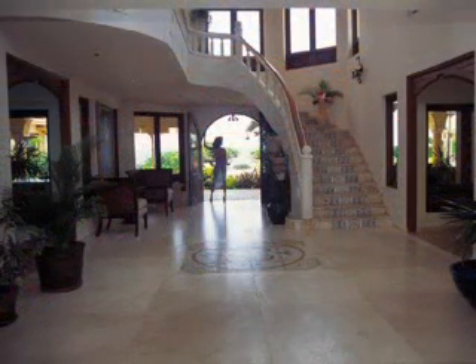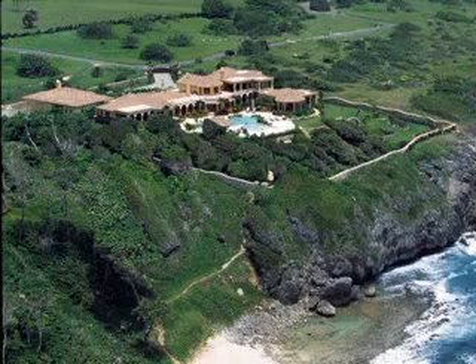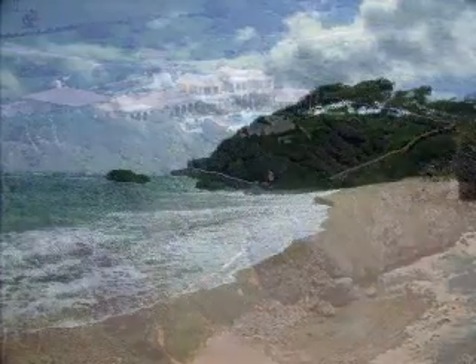Designed by a world-renowned award-winning architect using individually selected materials from throughout the world, this 13,000 plus square foot Tuscan-style rental villa is nestled atop a spectacular sea cliff with its own direct access to the quiet, secluded 600-foot white sand beach.